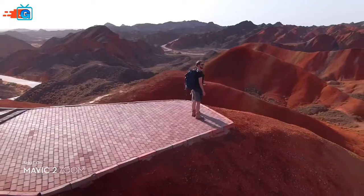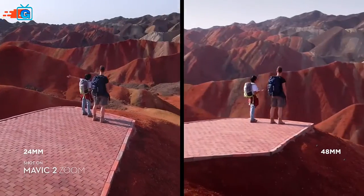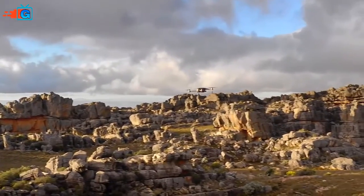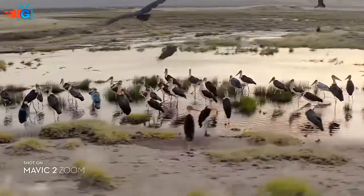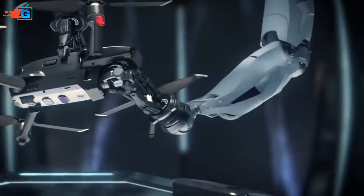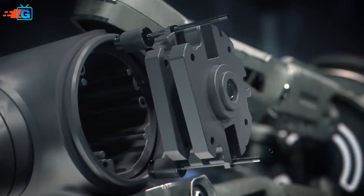The 48 millimeter focal length compresses your perspective, enhancing the parallax effect for a classic cinematic look. You're able to punch in quickly for a tighter shot even from a hundred meters away, keeping a safe distance from your subject. Don't be fooled by its size — Mavic 2's zoom lens is powerful, constantly adjusting to your commands for seamless zoom control and autofocus tracking.